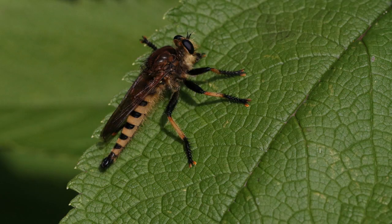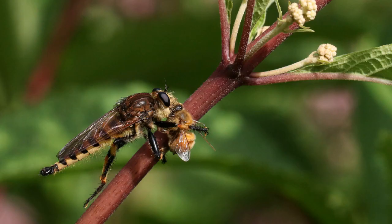Because Joe-pye weed attracts so many pollinators, it also attracts a lot of predators like this robber fly, also called a bee panther. I watched it perched here on this leaf and then all of a sudden it took off, grabbed this honeybee, and within seconds was back to feed on it.